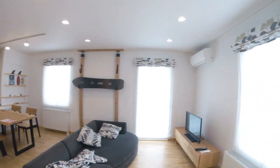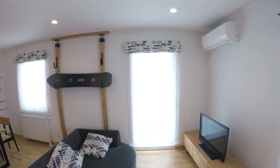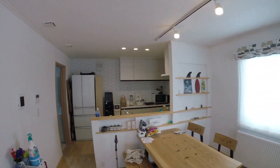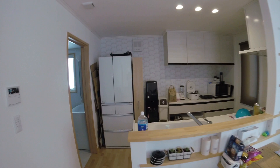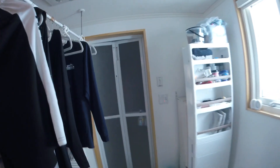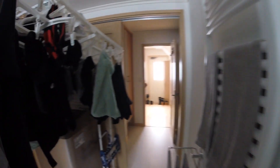Here we are — this is the living room, central heat, air conditioning, beautiful spacious kitchen. This is the laundry room, the shower room — it's very warm in here.